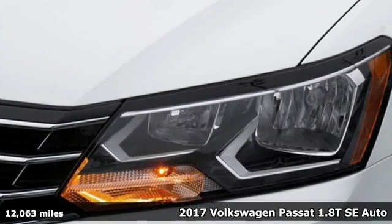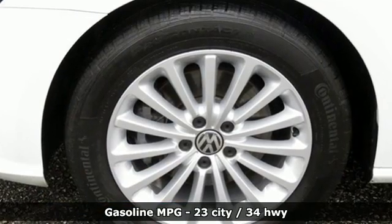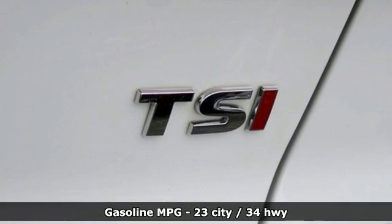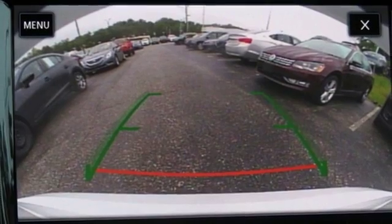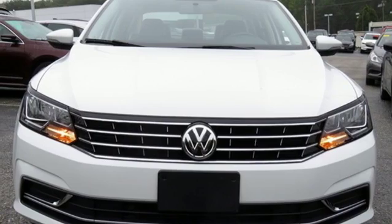Features include streaming audio, doors and push-button start proximity key, dual-zone climate control, wireless phone connectivity, front heated bucket seats, turbo inline four-cylinder engine, power sliding and tilting sunroof, gas pressurized shocks, and power heated mirrors.